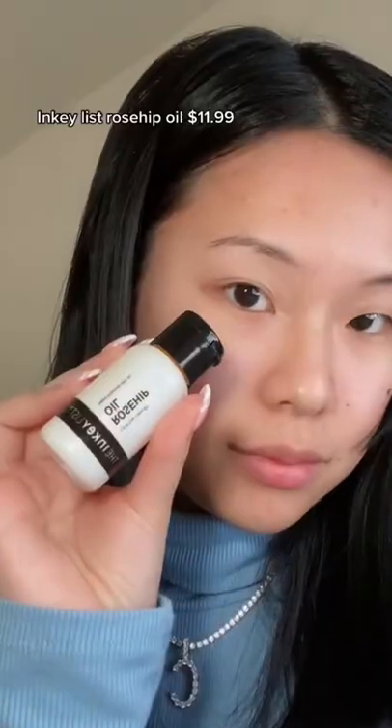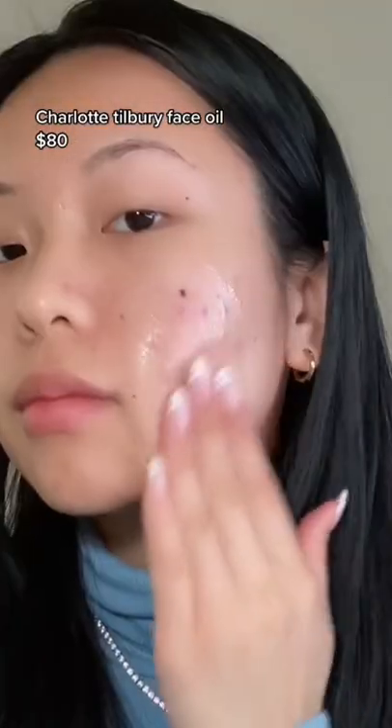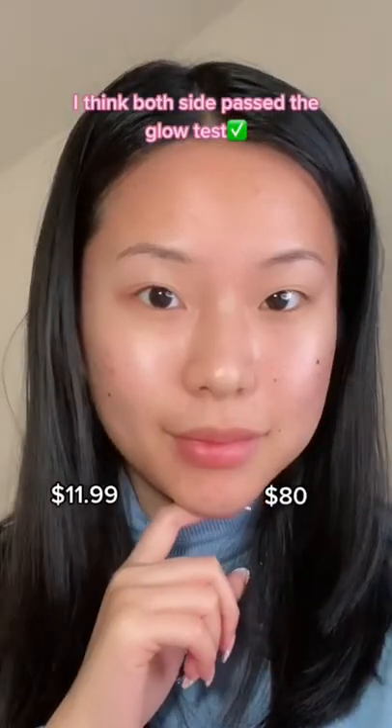For a really glowy skin prep, I'm going to show you one side with affordable products and the other side with luxury. On the left side I'm using a rosehip oil; the other side I'm using this $80 Charlotte Tilbury face oil.